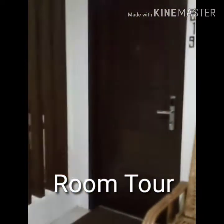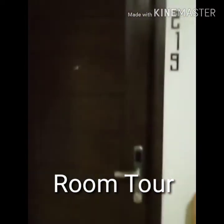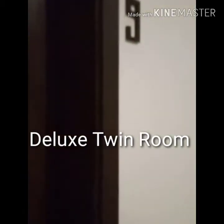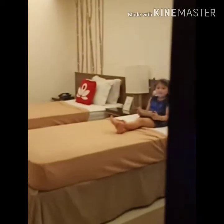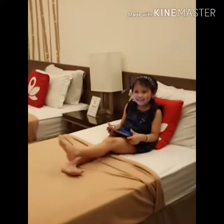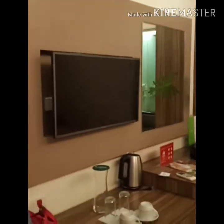So, tour ko muna kayo sa aming room. Room 219, knock-knock tayo. Wow! Good evening! This is my daughter, Angela. So, pakita ko yung room namin — I will close the door first.